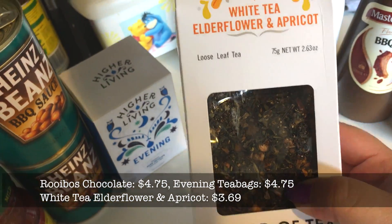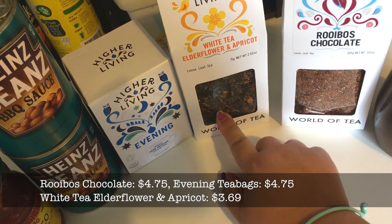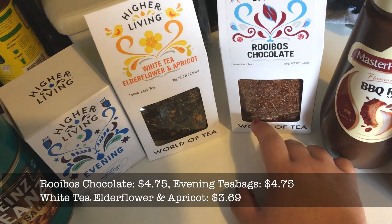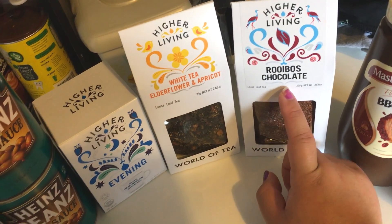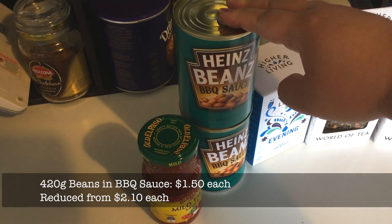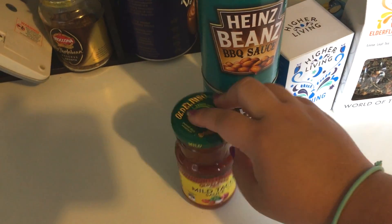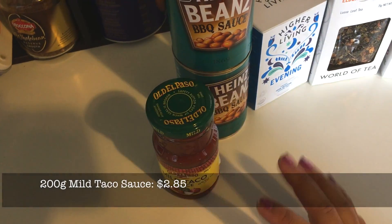I didn't want to get any more loose tea because we've got so much already, but they didn't have this one in teabags, and they didn't have that one in teabags either — and that is Mr. Moose's choice because I don't like those. And two cans of barbecue baked beans for Mr. Moose, and some taco sauce for taco night later this week.